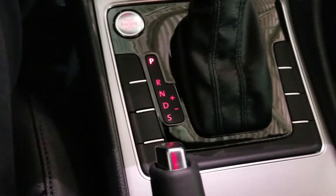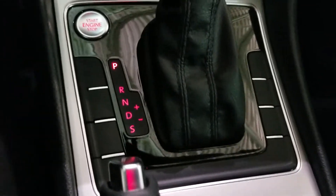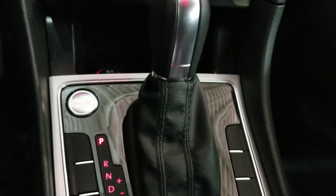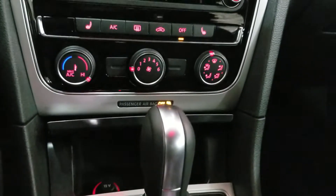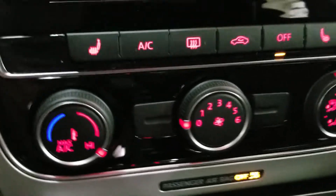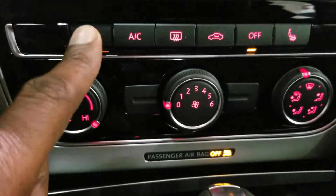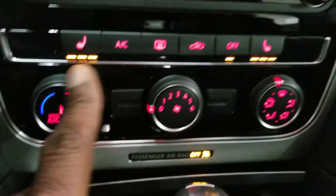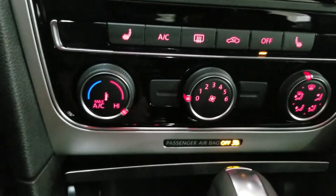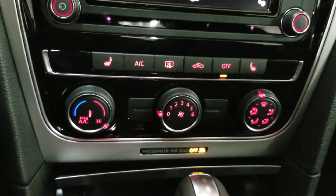There's that push-button start. All of the cars come with a regular automatic transmission shifter and also a sport mode. Sport mode gives you a little more oomph off the line and a different shift point for the transmission. Single zone climate is standard on this Wolfsburg edition, as well as heated seats for both front passengers. The single climate zone is a little reminiscent of the Passat S from 2018.